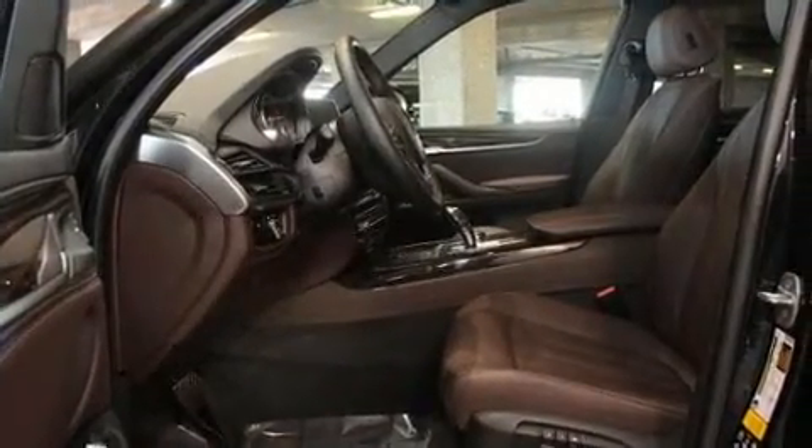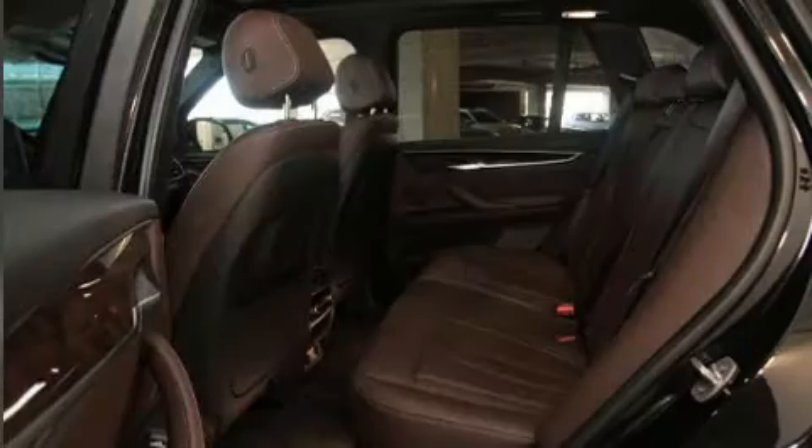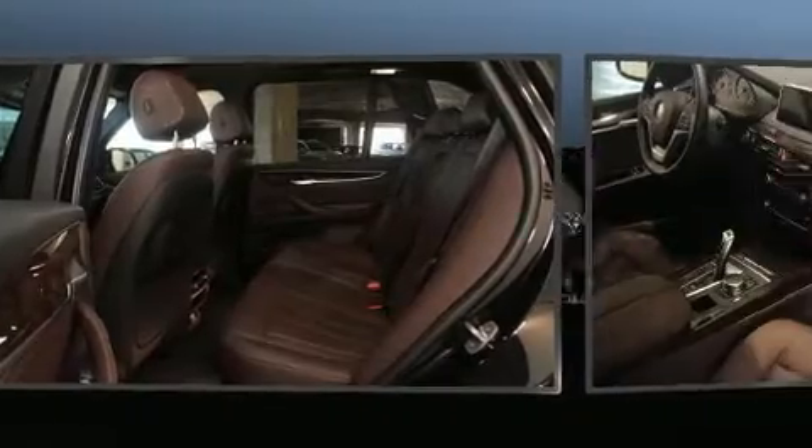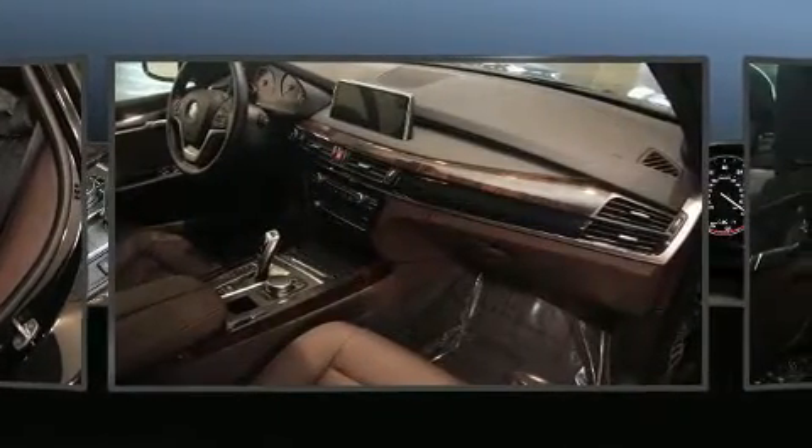The following features are included: power front seats, heated seats, and much more. With high-intensity discharge headlights illuminating your path, you'll always appreciate maximum visibility.